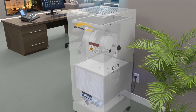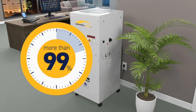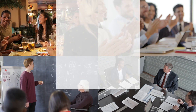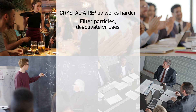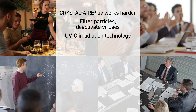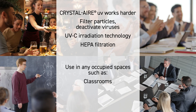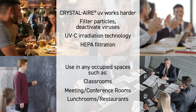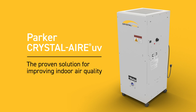Through independent lab testing, Crystal Air UV deactivated more than 99 percent of test microorganisms in 15 minutes. Crystal Air UV works harder at filtering particles and deactivating viruses through ultraviolet irradiation technology and HEPA filtration. Use it in any indoor area where people spend time to remove contaminants in the air.